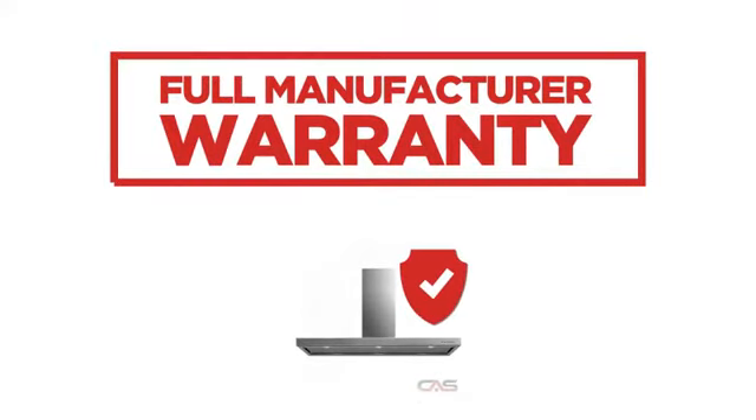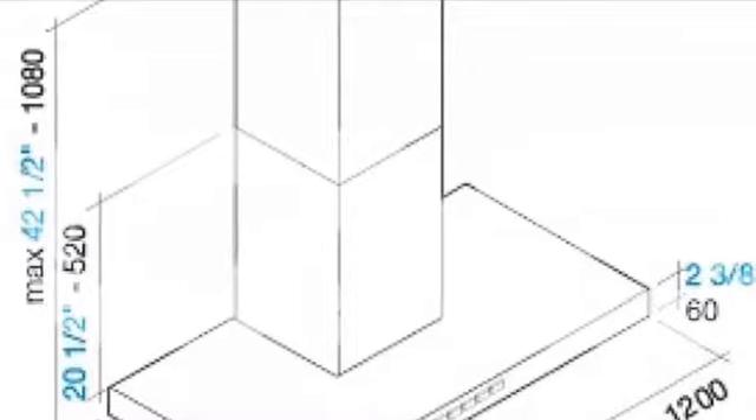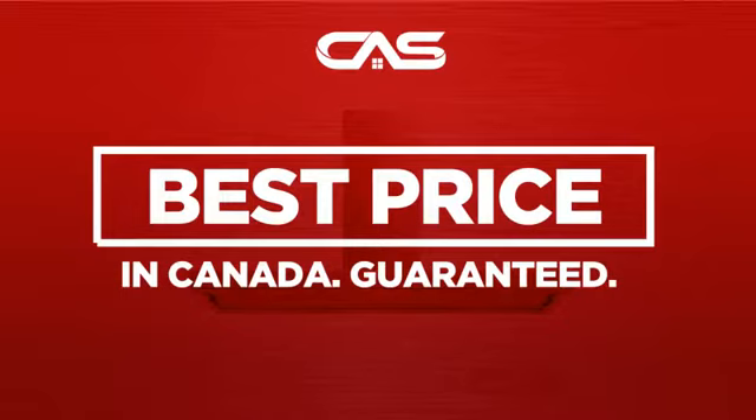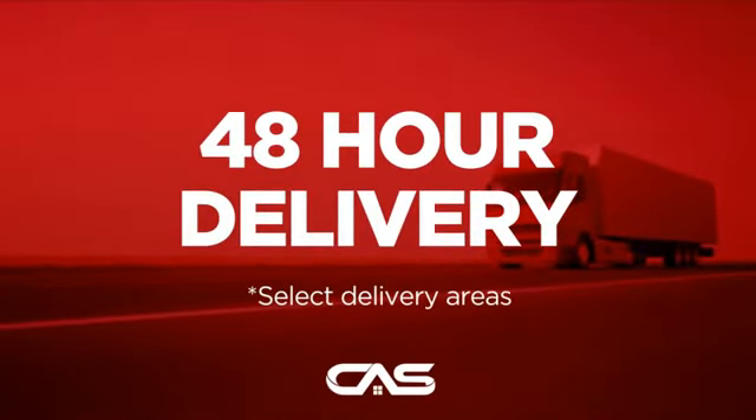Backed with a full manufacturer warranty. And only at Canadian Appliance Source, you get this ventilation system at the best price in Canada. Plus, it can be delivered within 48 hours.